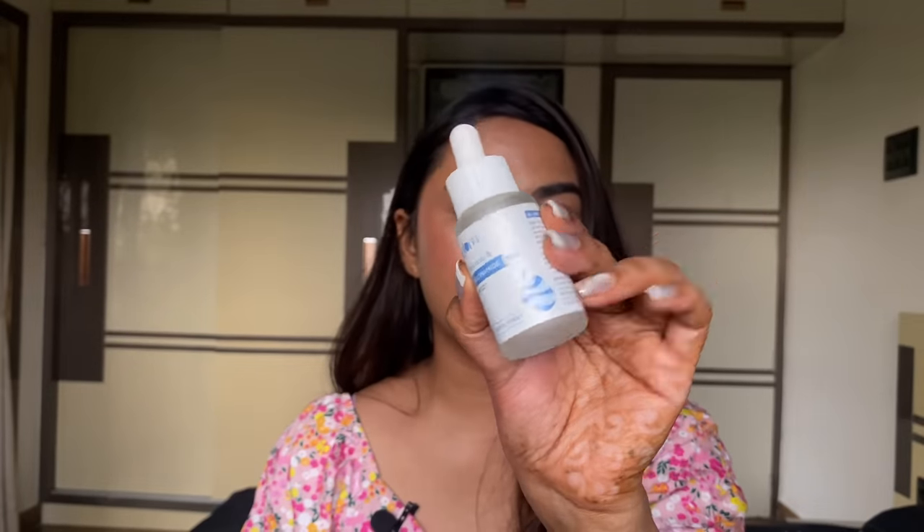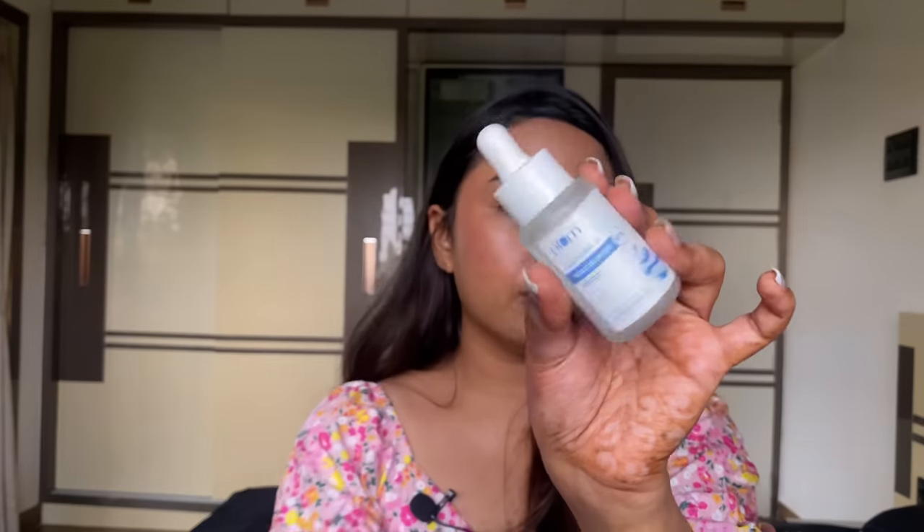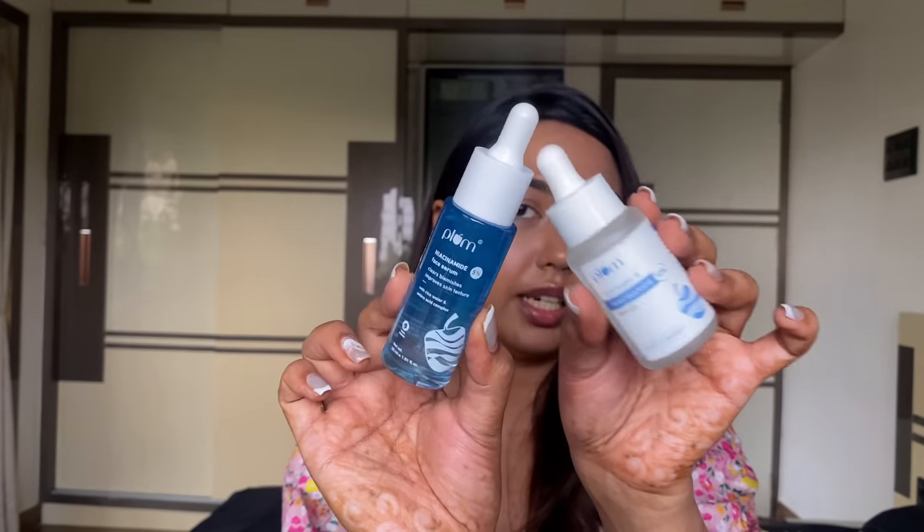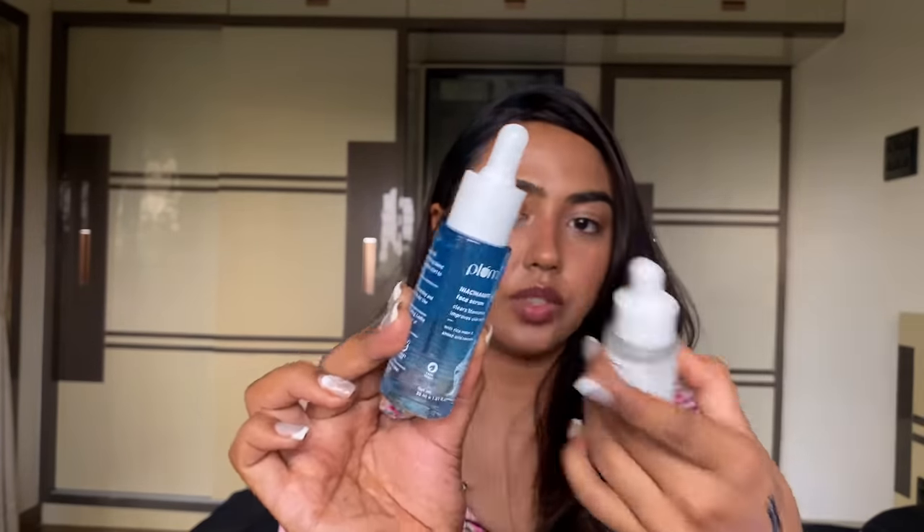You can see I'm almost finished with my old bottle. The new serum is transparent while the old one was white and opaque, and this new one is less thick — very lightweight. So that's the newer packaging of the same Plum Niacinamide Serum.